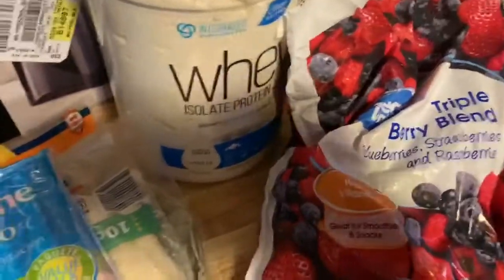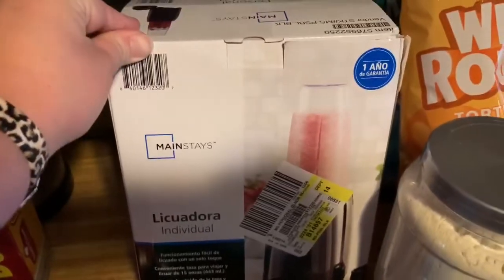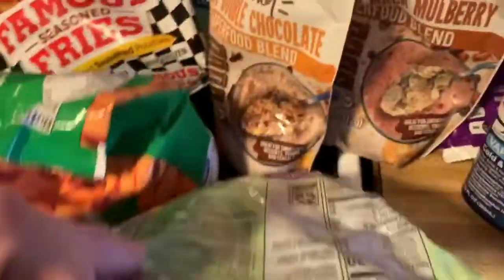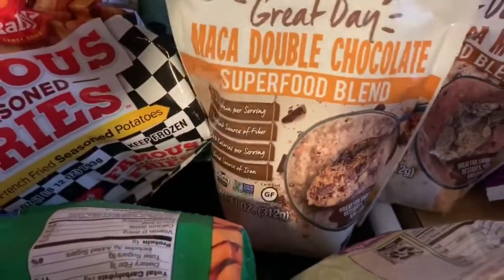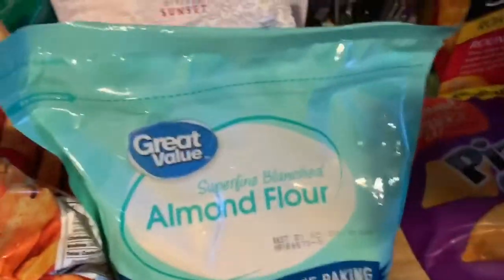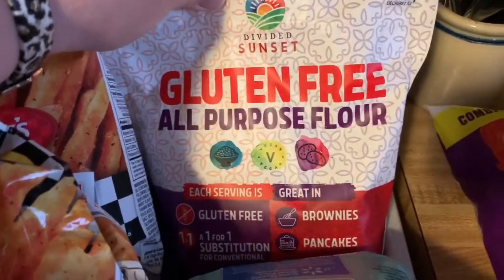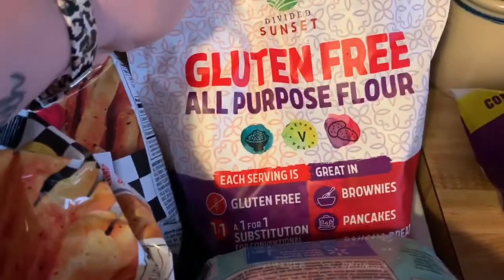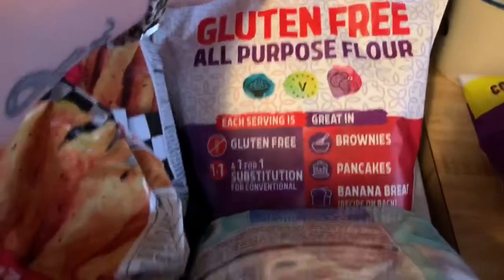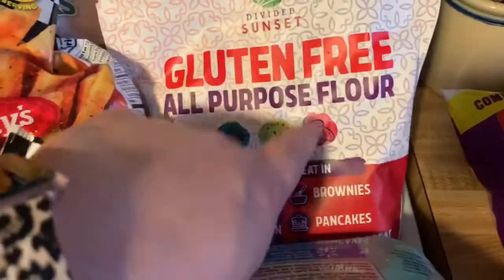I also got this whey protein, and then I got a cheap nine or twelve dollar Mainstays personal blender so I can make the smoothies. I got this ground flax seed, this maca double chocolate superfood blend, the espresso maca mulberry superfood blend, some almond flour because I want to make some macarons. I got three bags of gluten-free all-purpose flour — it's a one-to-one substitution, so if you use one cup of regular all-purpose flour, you would use one cup of this.